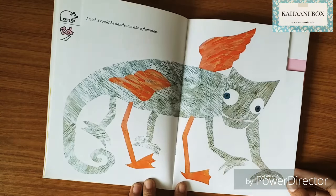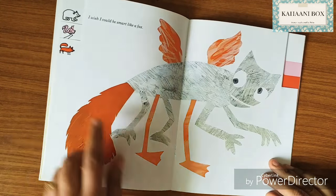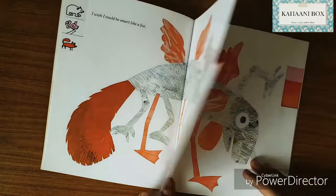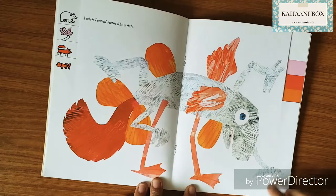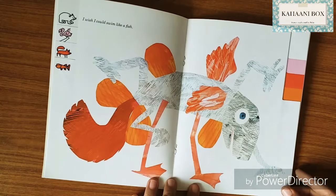I wish I could be handsome like a flamingo — a pink flamingo! So he's got a bit of flamingo now. I wish I could be smart like a fox — see, fox red color. He's got a fox tail now. I wish I could swim like a fish — orange fish. He's got fins of a fish now.